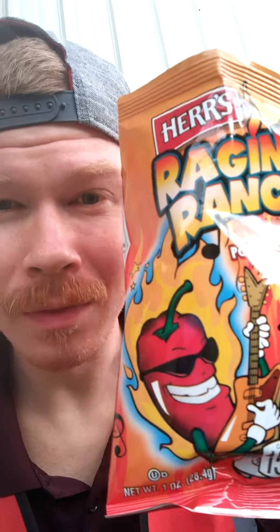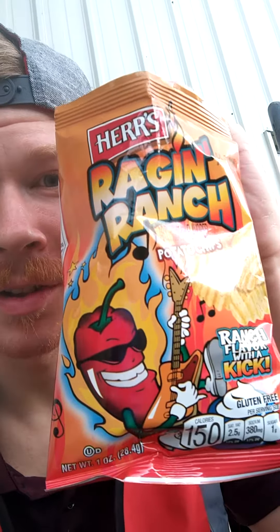I found them in the vending machine at my break in the break room. Yeah, Herr's Raging Ranch — that's the review.